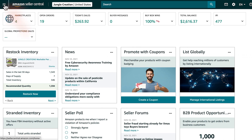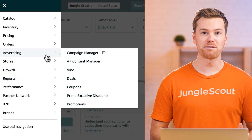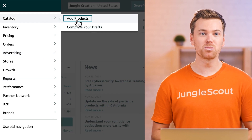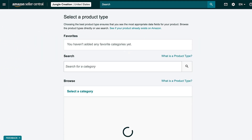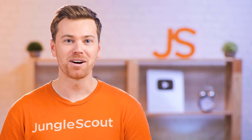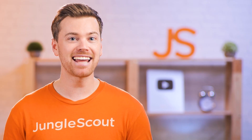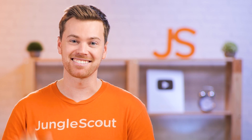This menu bar expands and gives you access to all of the selling tools, such as business reports, advertising, and most importantly, your catalog. The catalog is where you need to go next to add your product and create a listing on Amazon — a crucial step to ensure your product is well-optimized to be discovered on Amazon. Make sure you watch the next video where I'll show you the entire process and how to avoid the common mistakes most beginners make. Thanks for watching, I'll see you in the next video.